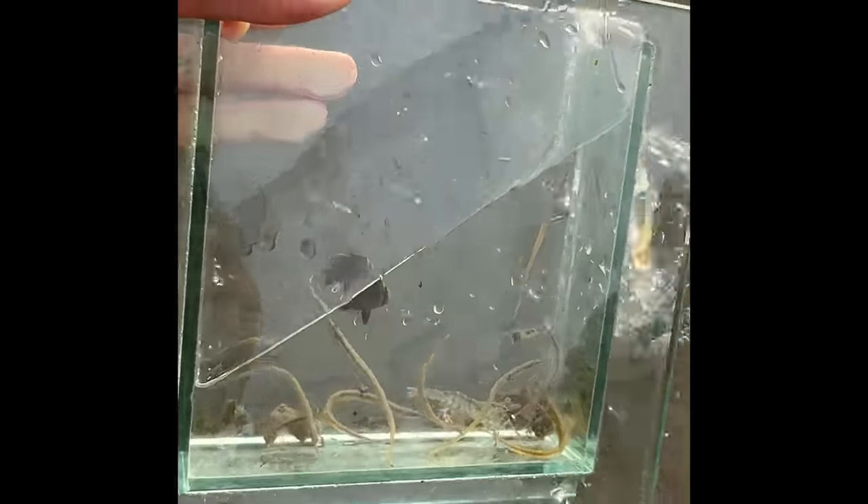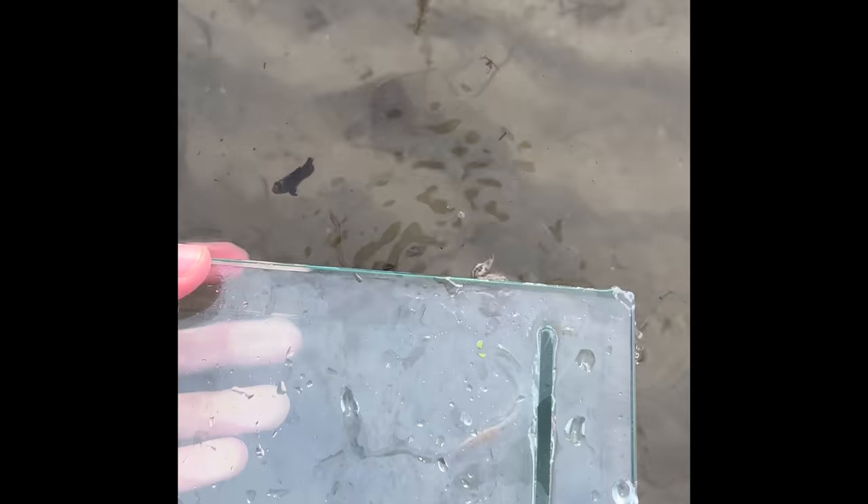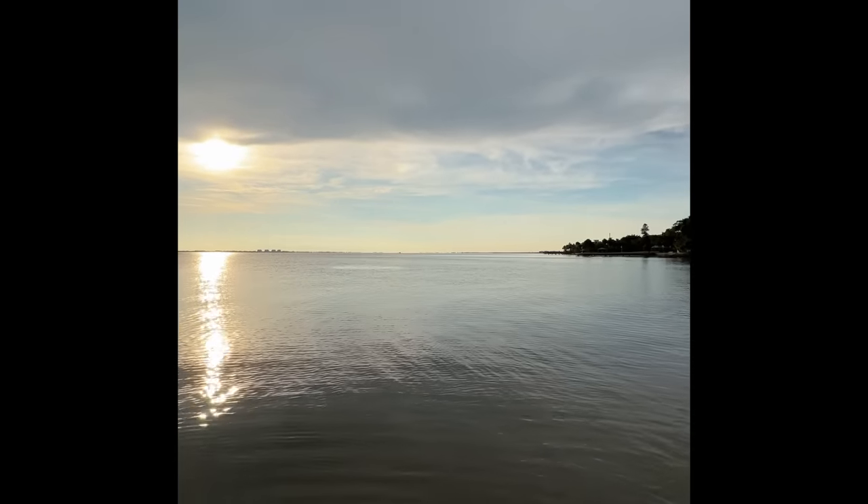These are all little pipefish that we caught in the seagrass right off the beach in Sarasota — super cool. We were hoping for a seahorse but didn't see any. There's also a little tiny Atlantic spadefish. We caught those just 10 feet off the beach.